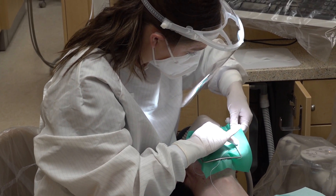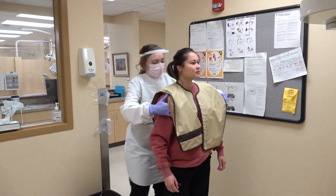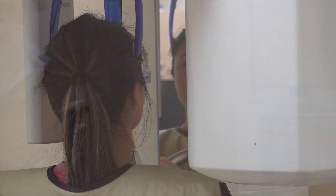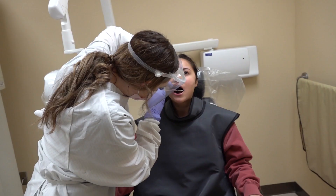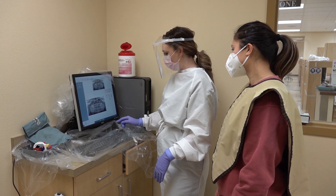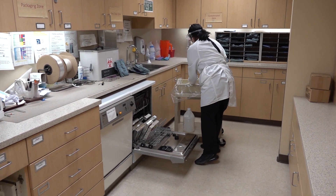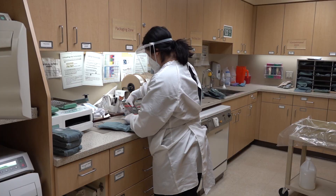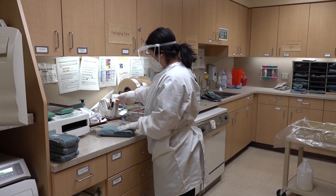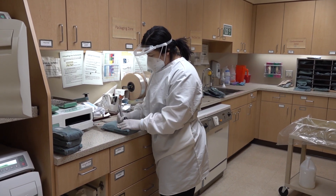Fillings are placed utilizing dental barriers for safety. Digital x-ray images use less radiation. Patient instrument packs are cleaned in a pre-sterilization step. All instrument packs are bagged, labeled, and sterilized in autoclaves.